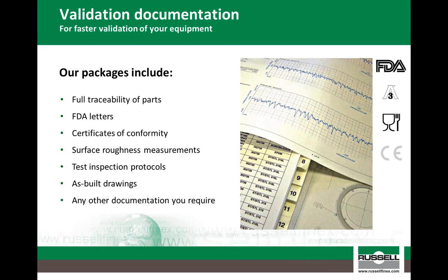Finally, to complement the Russell Compact sieve, we are able to provide documentation packages to provide you with everything you need to help speed up your validation processes when commissioning the sieve. This can range from CFCs right the way through to complete traceability of parts, including mill certification, surface roughness measurements, as well as IQ, OQ and factory acceptance tests.